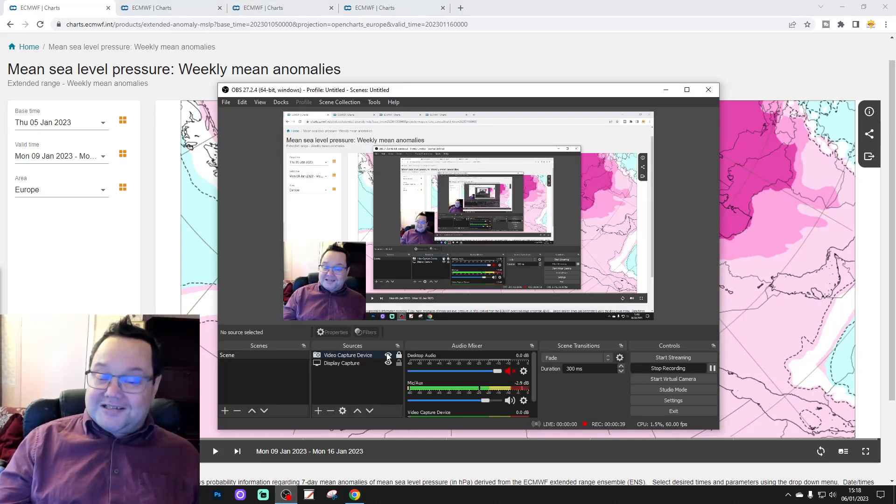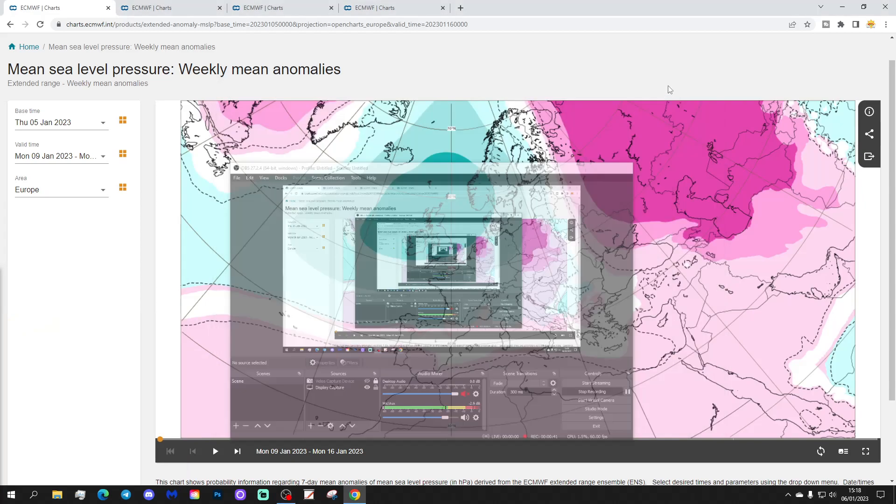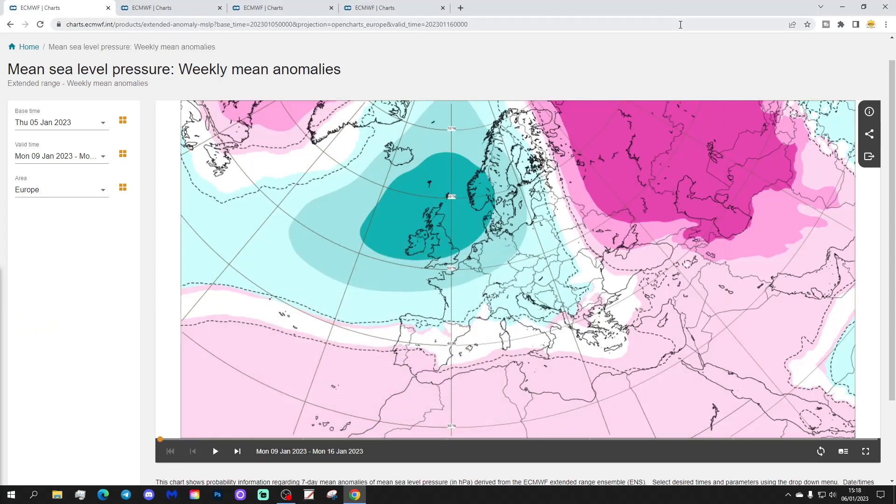Right, let's have a look. This is the first one of the year, so happy new year! Week one covers the 9th to the 16th of January. We're focusing on the UK and Ireland for this one — the wider European outlook with this model is always done on a Tuesday. The week one mean pressure anomaly looks like that.